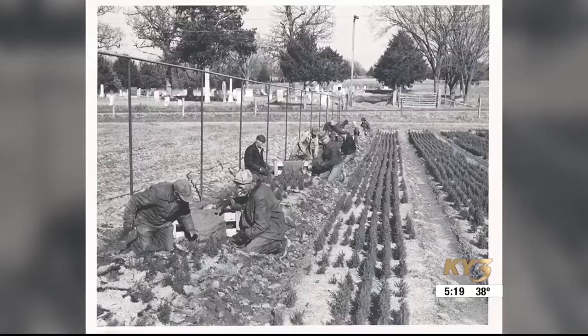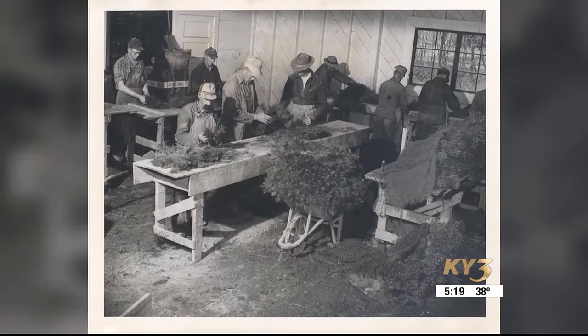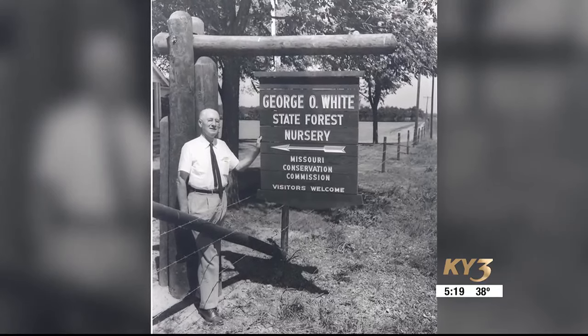That was for the reforestation work. Eventually, the ownership was transferred over to the Missouri Department of Conservation, where it was renamed after Missouri's first forester, George O. White. That was really the heyday of this nursery and other nurseries across the state. Back then, they would allocate approximately 6 million seedlings every year.